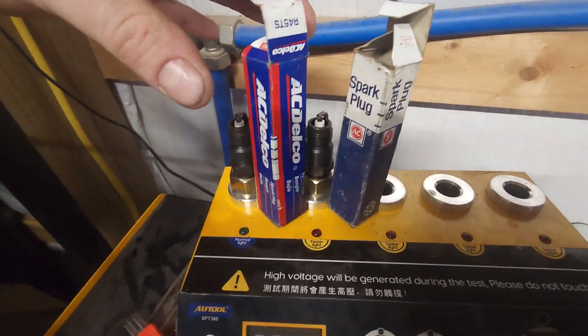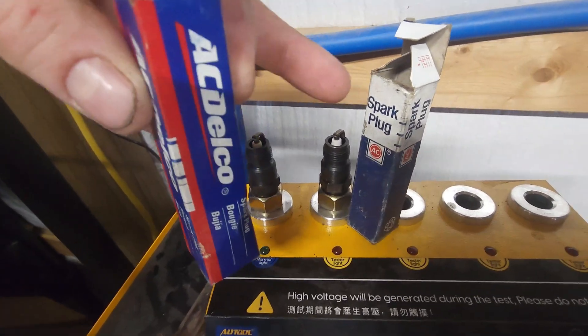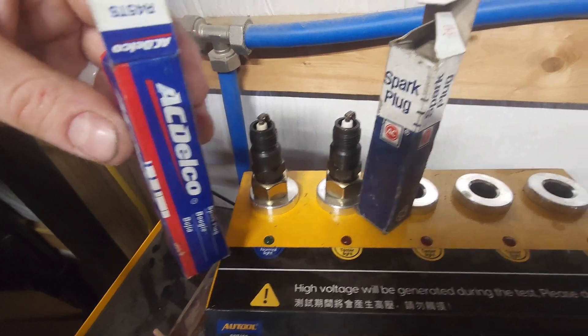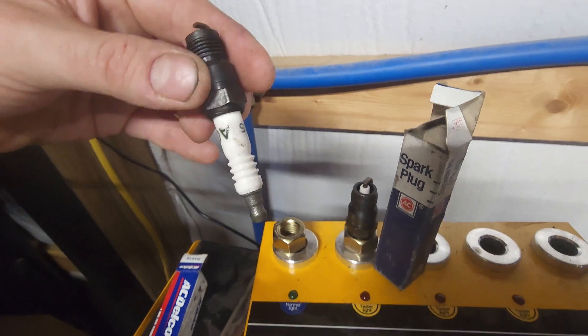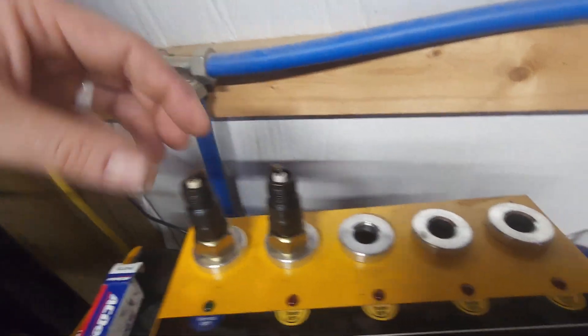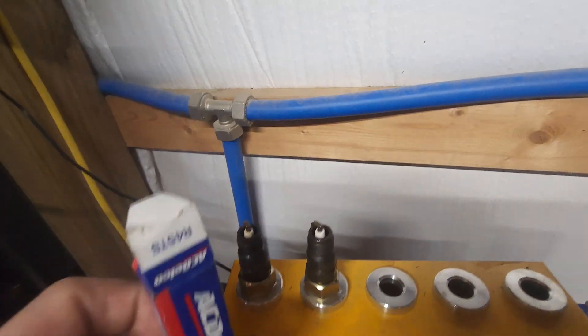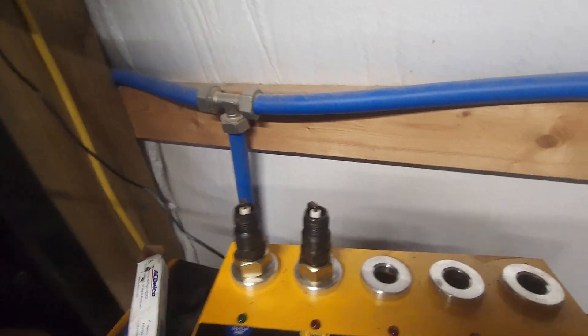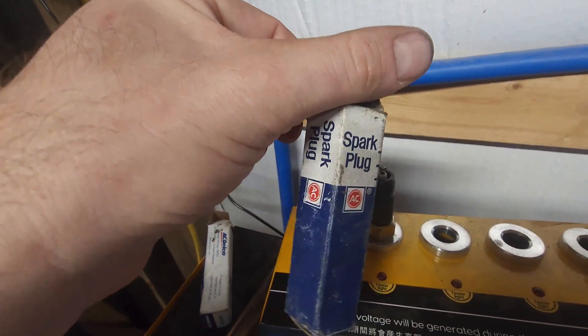This is the same spark plug, just decades apart. I found this one deep in the box, still new, never been used — just some years apart. I don't know what the year range is; this is a fairly new one. It's the same part number, but I don't know what the era of this one is. So let's see what they do.